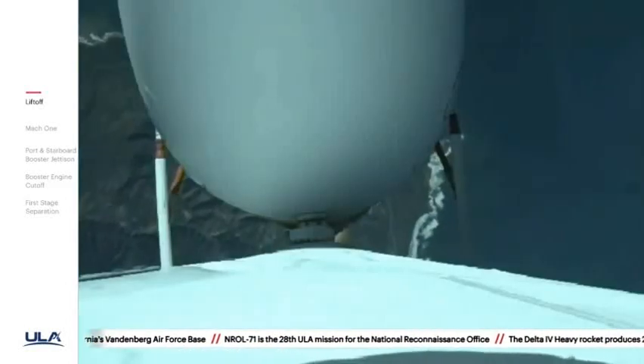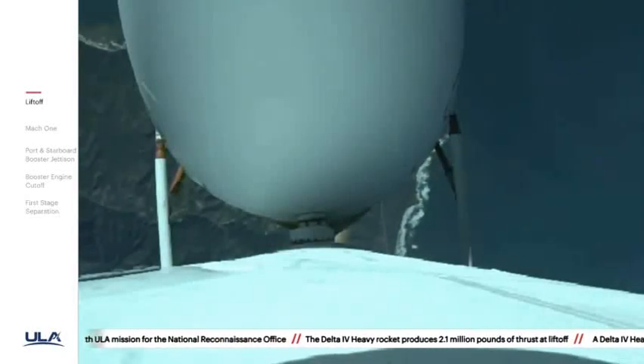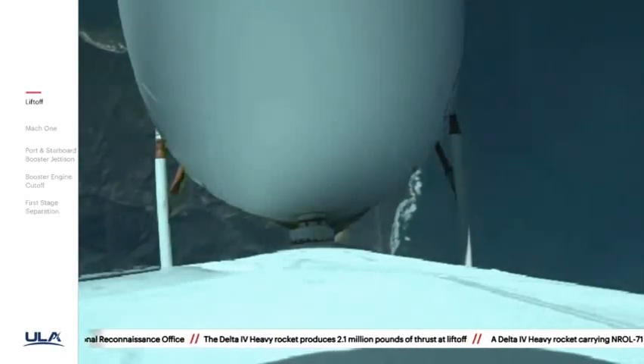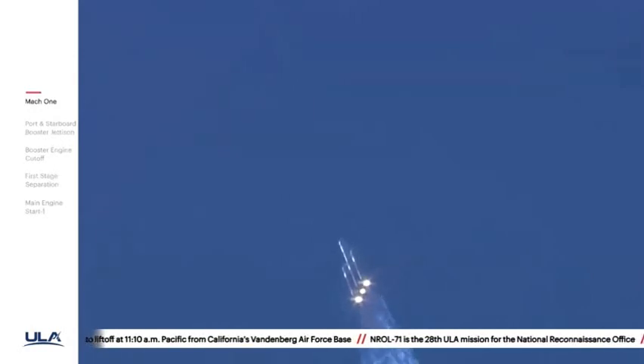Now coming up on one minute into flight. Now passing one minute ten seconds. All three R-68A engines continue to look good. Vehicle is now passing max Q, maximum dynamic pressure. And vehicle has now passed Mach 1 — Delta IV is now supersonic.